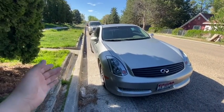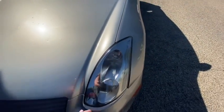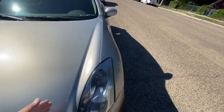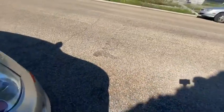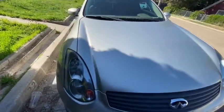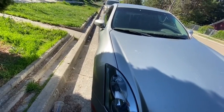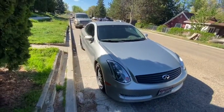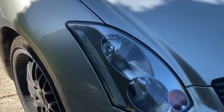Alright guys, the moment we've all been waiting for. Obviously you guys saw in the last video, we restored the headlights. They are a little dirty just because of the wind and loose gravel here so there's dirt flying everywhere. But anyways, they look a lot better than they did before. Thanks to my dad for showing me how to do that. If you guys haven't seen that video, go watch it. It's really easy how I did it and it came out really clear.